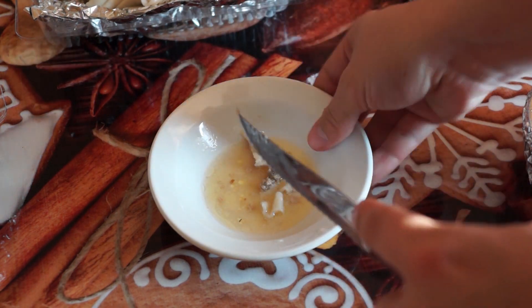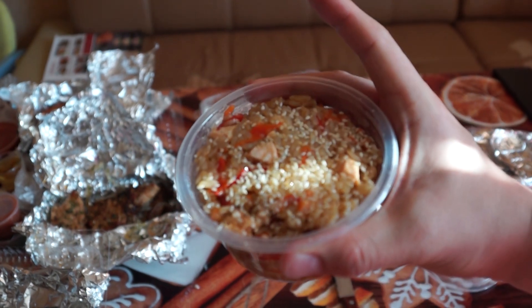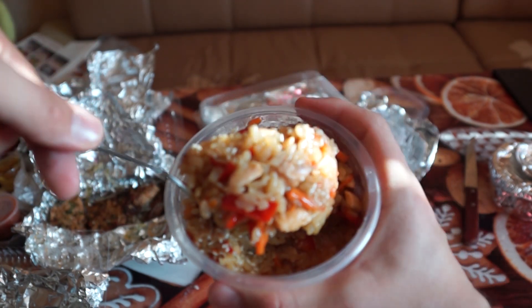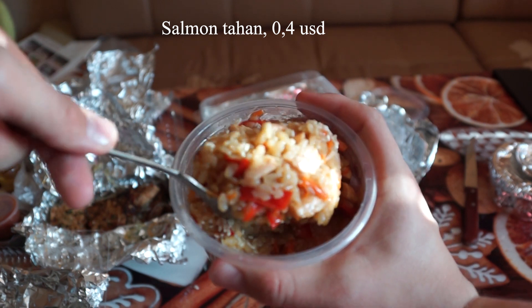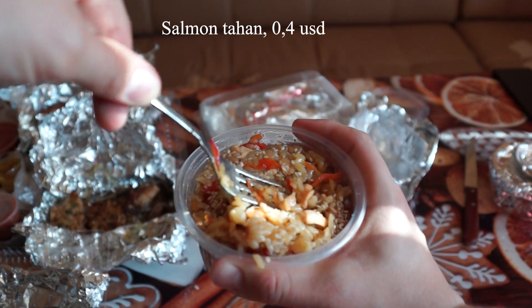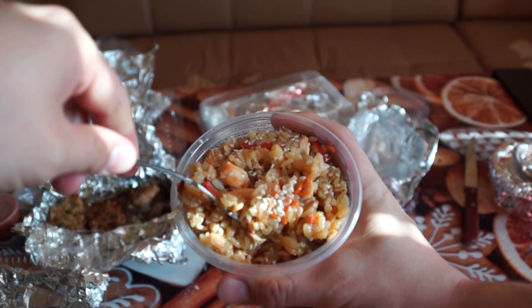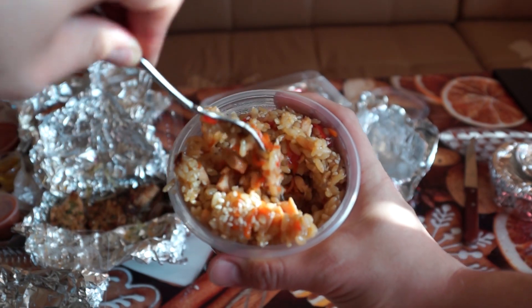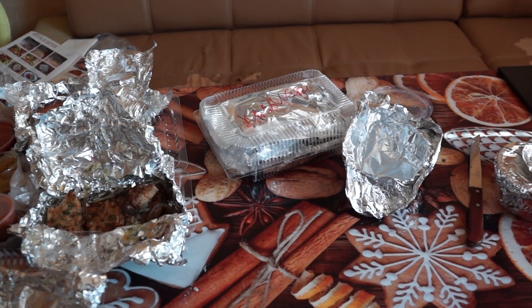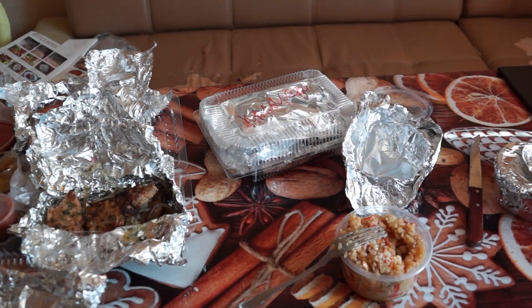So delicious. It's rice with fish. Very delicious. So juicy and hot. Very nice.